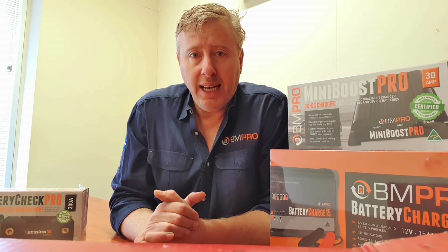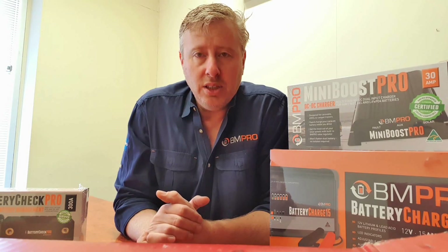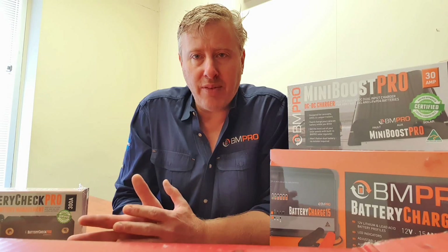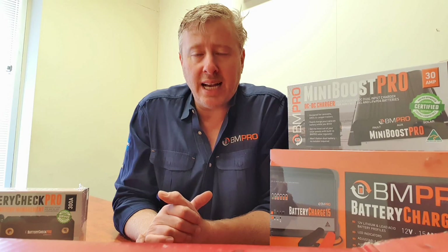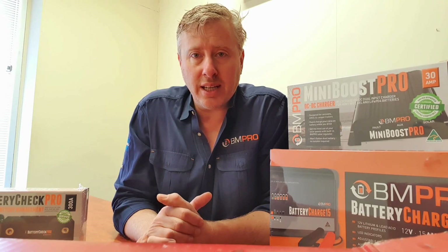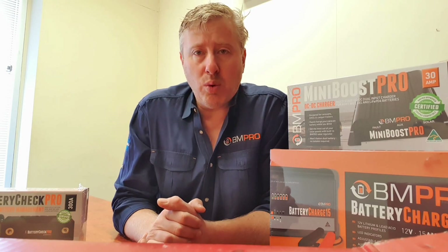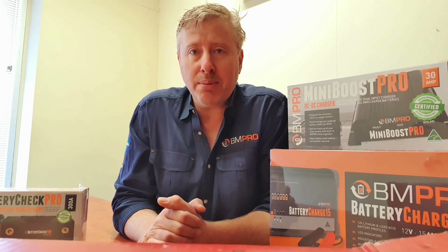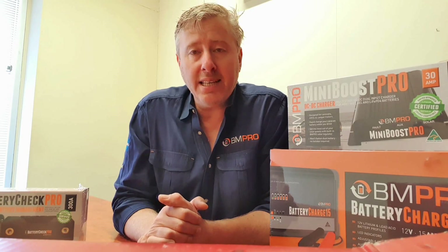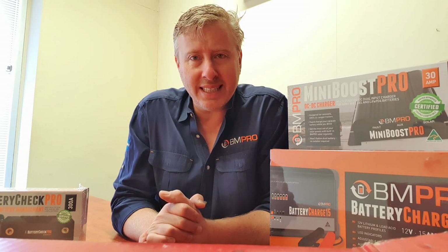The third product is our BC range — the battery charger range. We run battery chargers in only four sizes, covering what the majority of people in the RV space need: a 4-amp charger right up to a 7.5-amp, a 15-amp, and a 25-amp charger. The 15 and 25-amp chargers have variable adjustable outputs, so you can charge larger batteries like 100, 200, or 400 amp-hour batteries, but there's a button on the front to scale the output down for smaller batteries like a motorcycle battery. It has multiple chemistry selections on the front, a power supply mode for powering 12-volt devices, and it will charge lithium batteries.